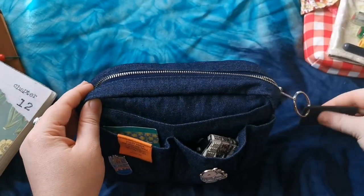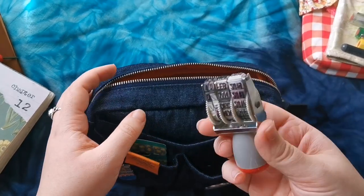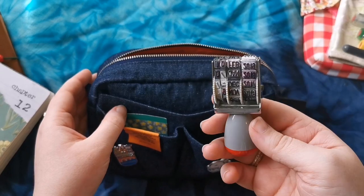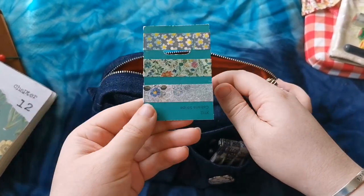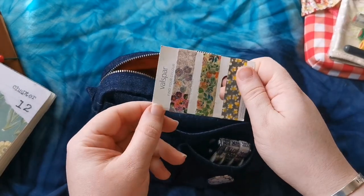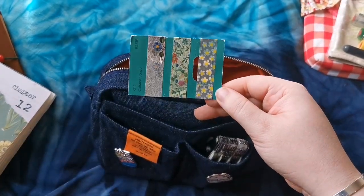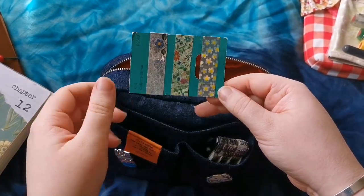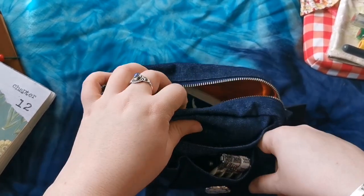So I will open this up and show you the front pockets first. As you can see peeking through, I have this date stamp which I use all the time for my journals. At the front here I also have a little washi sample card. This is actually like a paint sample one that you can get - I think I got it from B&Q or something like that and I just put washi tape there and that just sticks in the front there.